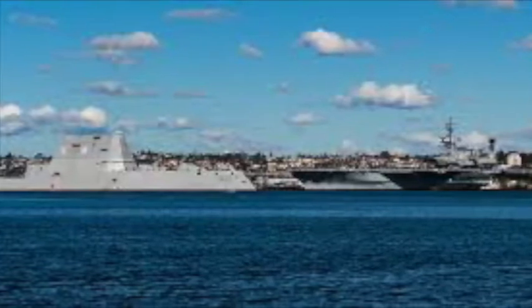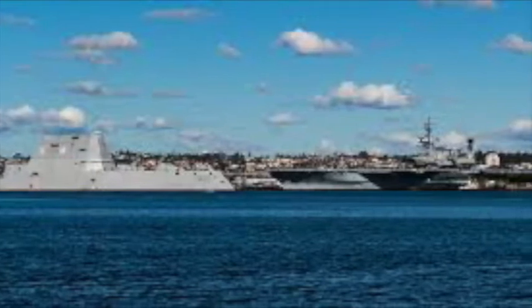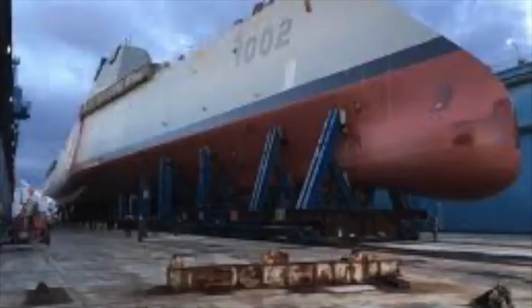The ship is 610 feet long. The Arleigh Burke-class destroyers constructed in Bath starting in the late 1980s were a little less than 510 feet.